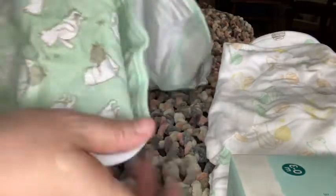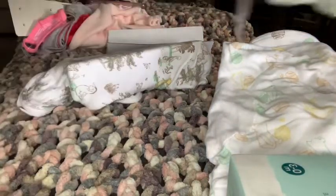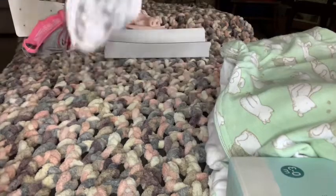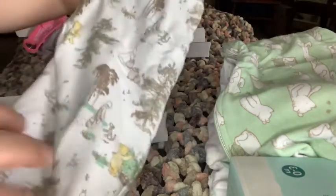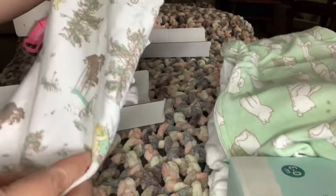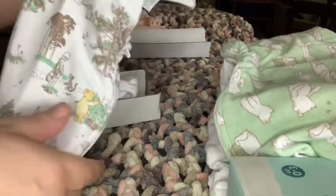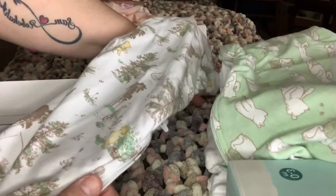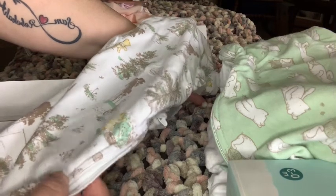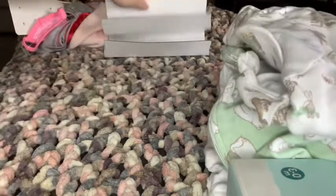Very nice condition — maybe it was used for a very short time, or maybe once they figured out it wasn't for that baby, or maybe not used at all. And this one is Christopher Robin, Tigger, and Pooh Bear in the Hundred Acre Woods with a white background. Pooh Bear is in color, the trees are in color, and a little bit of grass in color. And there's Piglet there — oh, that's cute! Okay, we have more.